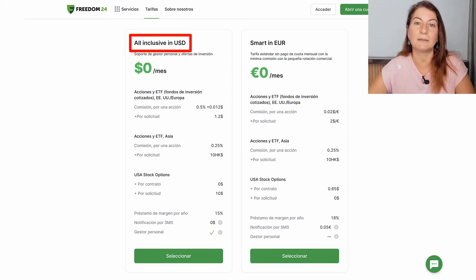Regarding the rest of the commissions, something important to keep in mind is that in Freedom24 we don't have to pay any custody commission. That means we are not going to pay anything for holding our shares, ETFs, or any other investment asset. We are only going to pay the fee for the purchase and the sale, which is ideal for long-term investing.